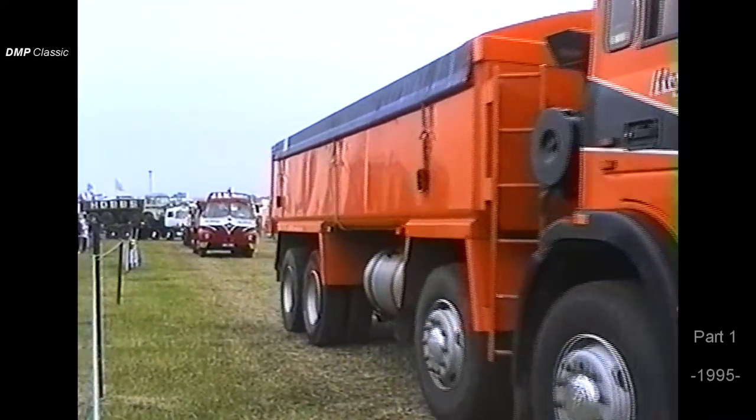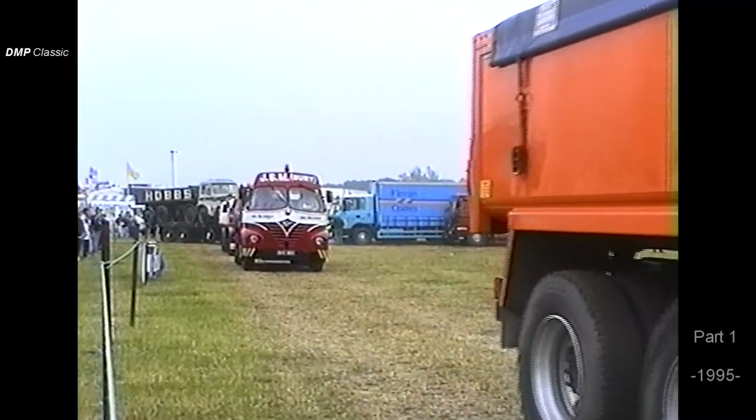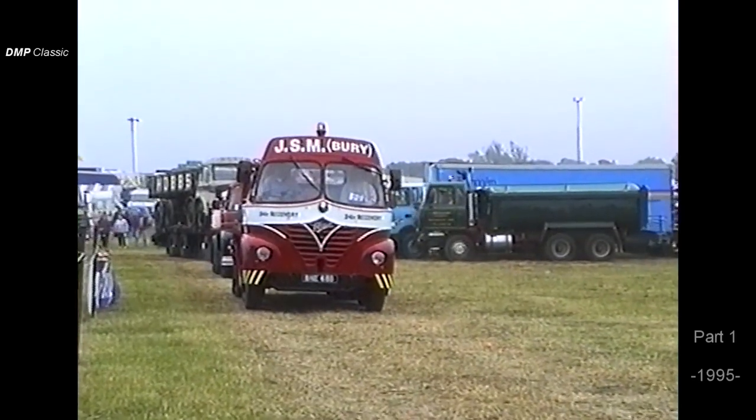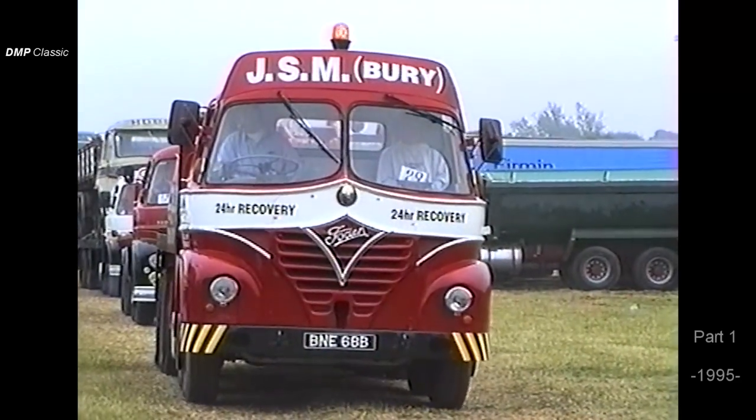A nice S21 Mickey Mouse cab, as we call these, built 1964 — an eight-wheel recovery vehicle, now owned by James Street Motors of Bury. You'll see this vehicle here and there parked on the side of the motorway doing emergency recovery work.